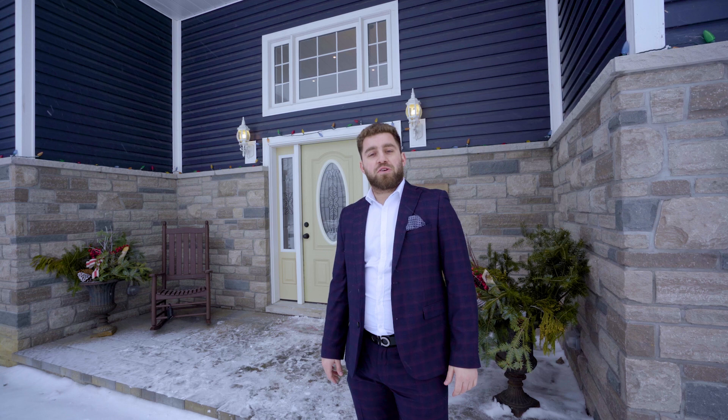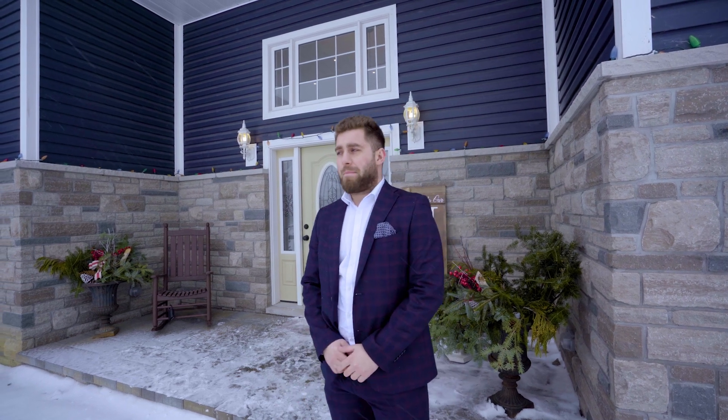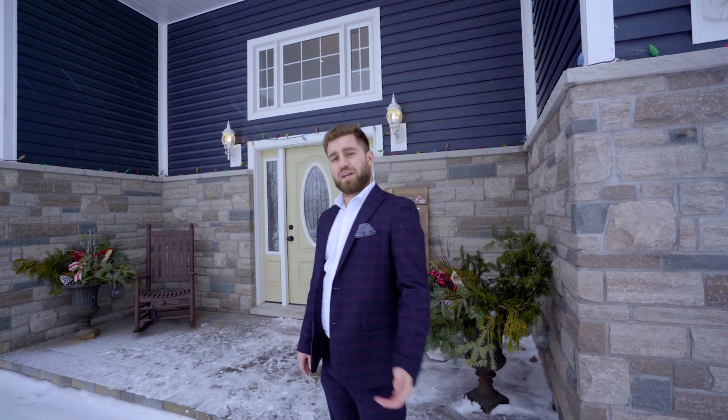Hey everyone, Dean Marjanovic here from the Feely Group, and I'm super excited to show you guys this 2019 custom-built home sitting on a 185 foot by 202 foot lot. Massive, massive home — we've got 4,600 square feet with five bedrooms and three bathrooms. Let's go take a look inside.